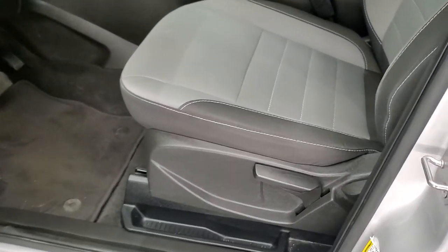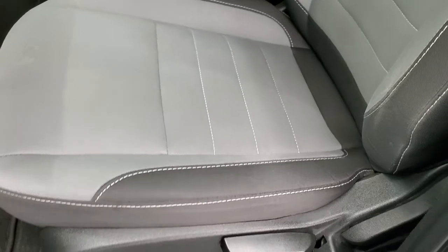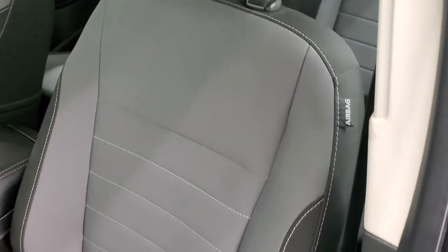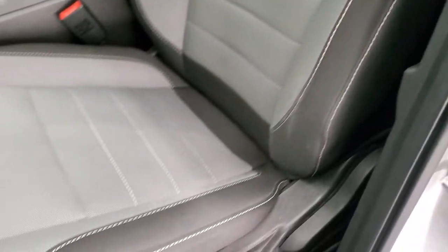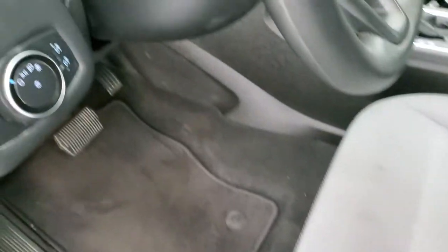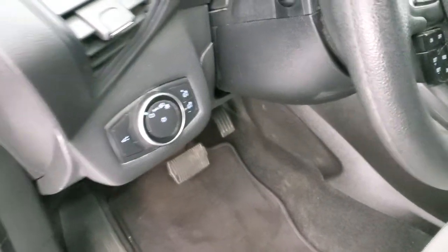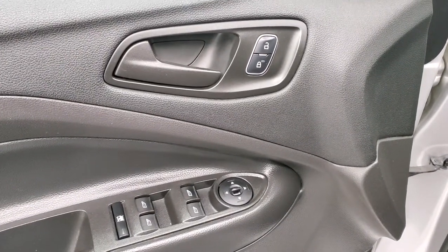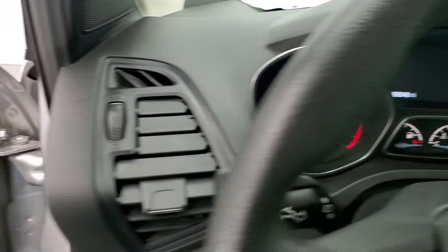Inside, the S package gives you the gray and black cloth interior, side curtain airbags, no rips or tears on the seat. You do get factory floor mats throughout. This one does have auto headlamps, tilt and telescopic steering wheel, power windows, power locks, and power mirrors.